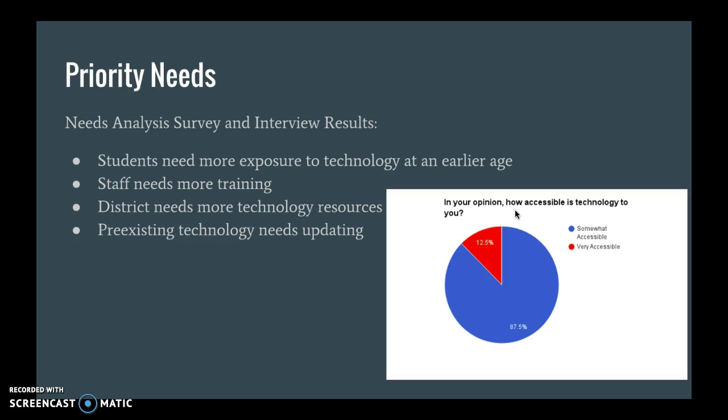The second priority need is that staff needs more training. The third is that the district needs more technology resources, and the fourth is that the pre-existing technology we do have needs updating.